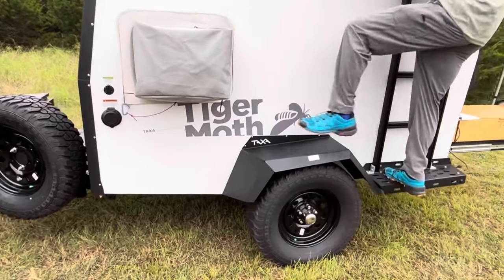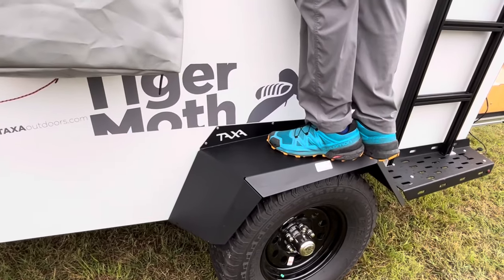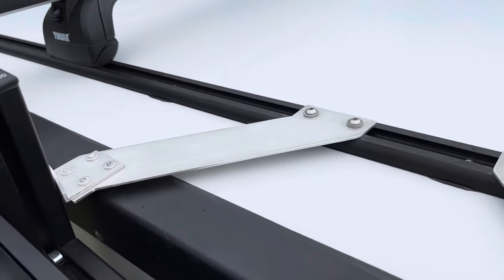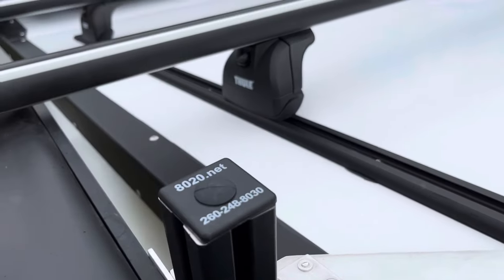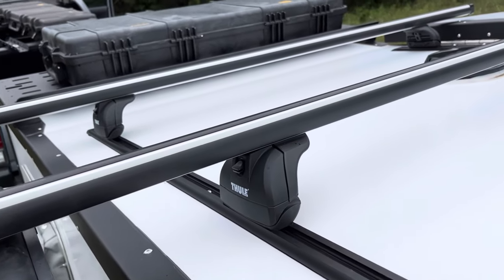All the wheel fenders and step bumpers are weight-bearing, so you can stand anywhere on the camper and can easily access the roof. On top of the roof are Thule load bars that can be used for kayaks or you can add a rooftop tent.